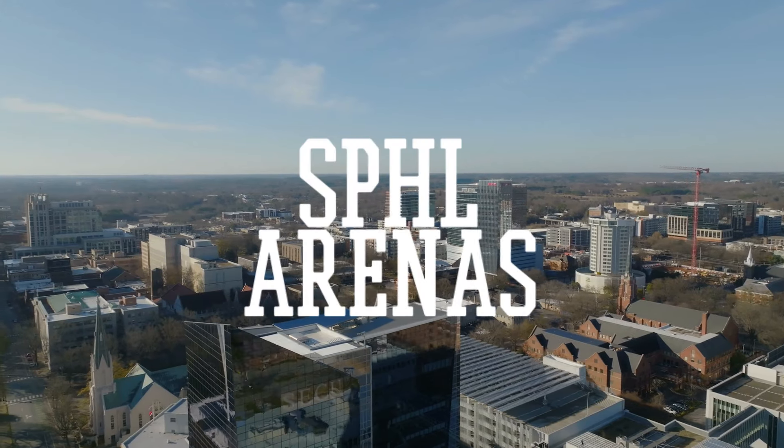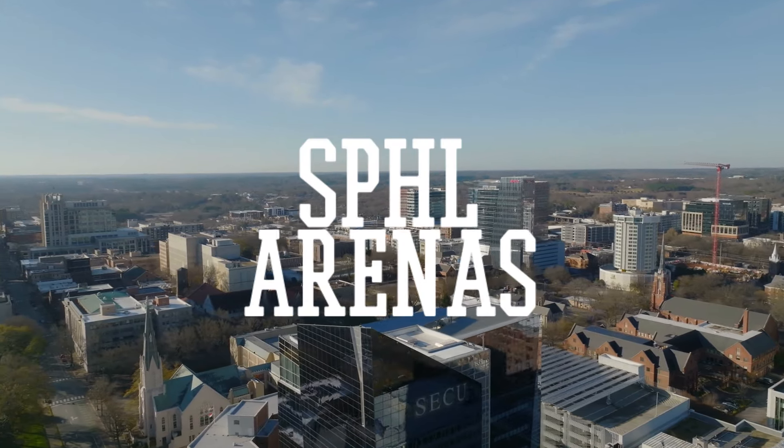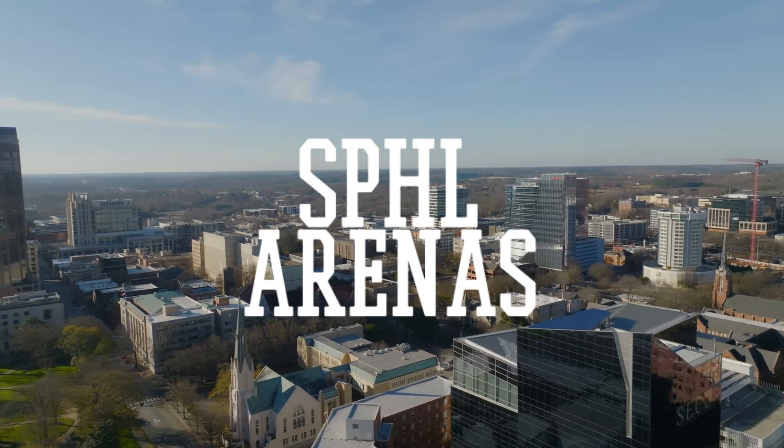The Southern Professional Hockey League is a professional hockey league in the south, sort of. Here are the SPHL arenas.